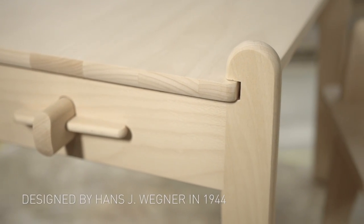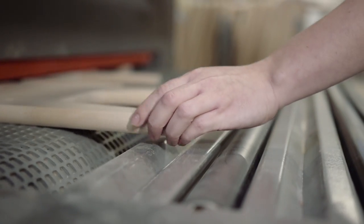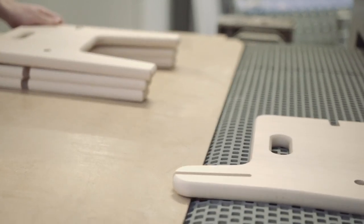Hans J. Wegener first created his Peter's Table and Chair in 1944 as a present for his friend, the designer Boa Mowenson's newborn son.